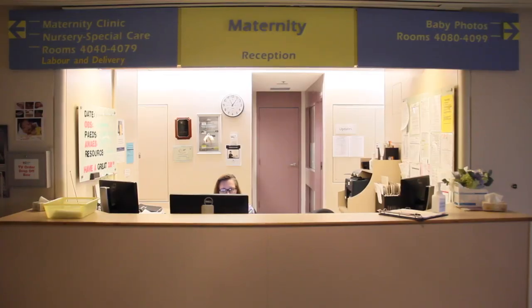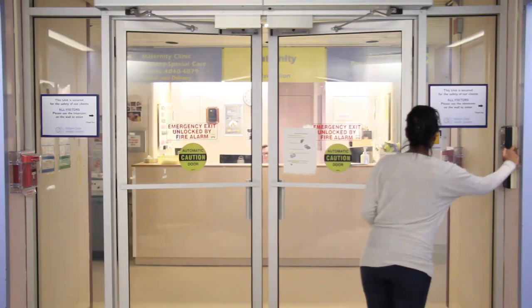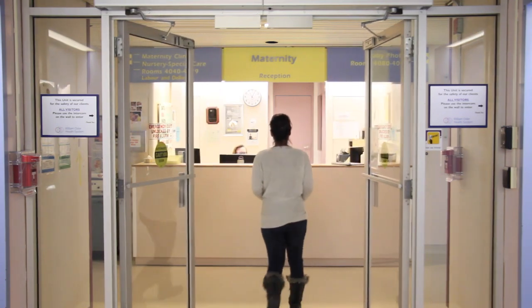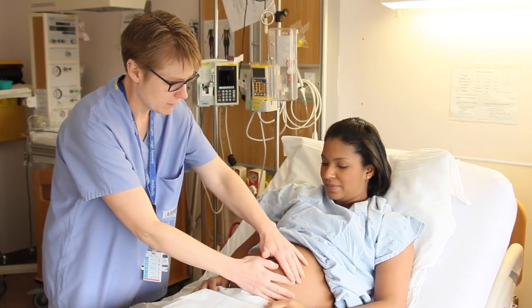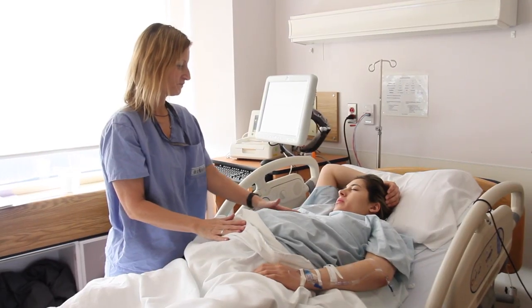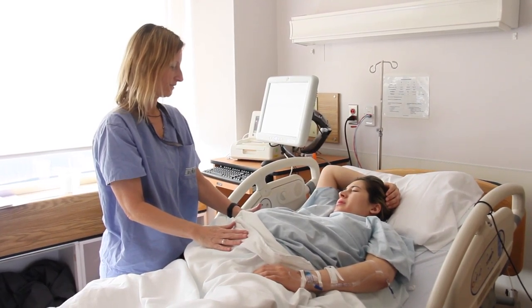The entire fourth floor at Etobicoke General is dedicated to prenatal and postnatal care. Please ring the doorbell when you arrive and someone will be able to assist you. To the left of the maternity reception area, just a few steps down the hall, is our birthing suite. A nurse will verify your information and lead you to one of our birthing suites where you will be assessed. If you are in active labor, you will be admitted and assigned one of our warm and supportive nurses who will assist you with the delivery of your baby.